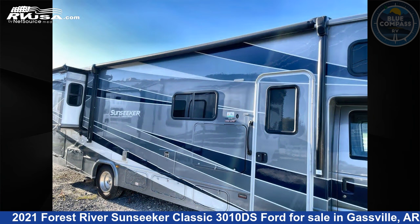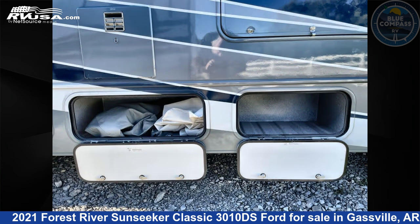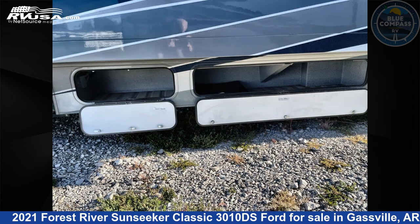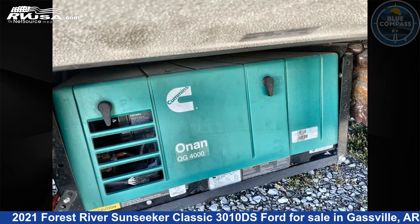This used Forest River is 32 feet 0 inches in length and features sleeps 8, slide out, and 44 gallons fresh water capacity. The floor plan layout of this Class C features bunk over cab, outdoor entertainment, rear bedroom, and U-shaped dinette.